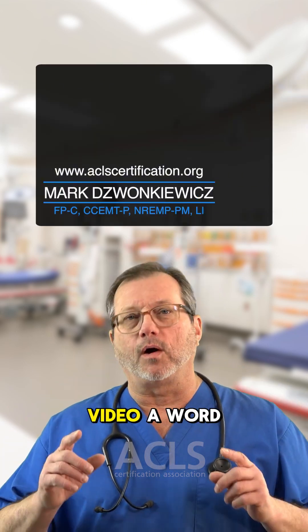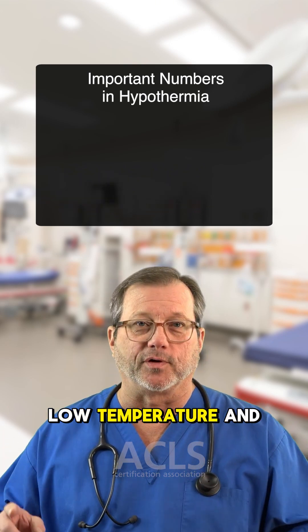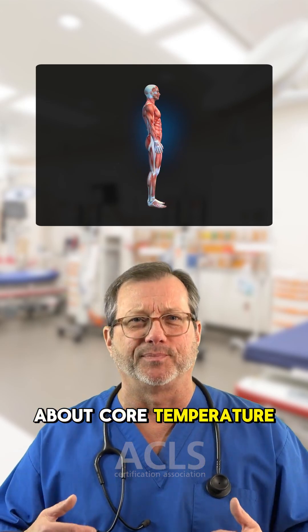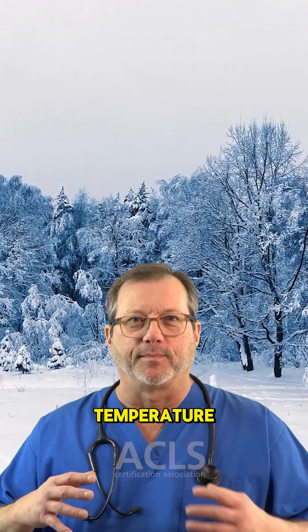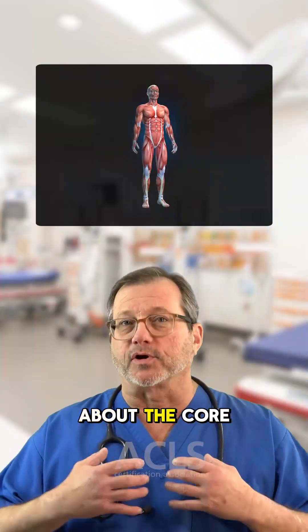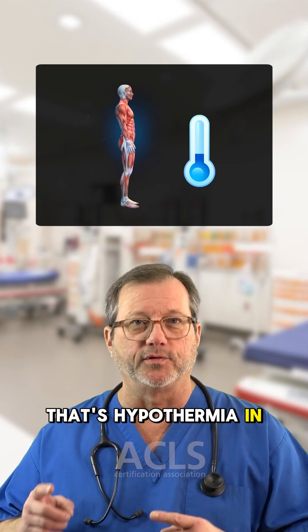Hi everyone, in this quick video, a word about hypothermia — low temperature. When we're talking about hypothermia in humans, remember we're talking about core temperature. We're not talking about the outside temperature. We're talking about the core body temperature dropping. That's hypothermia in the human.